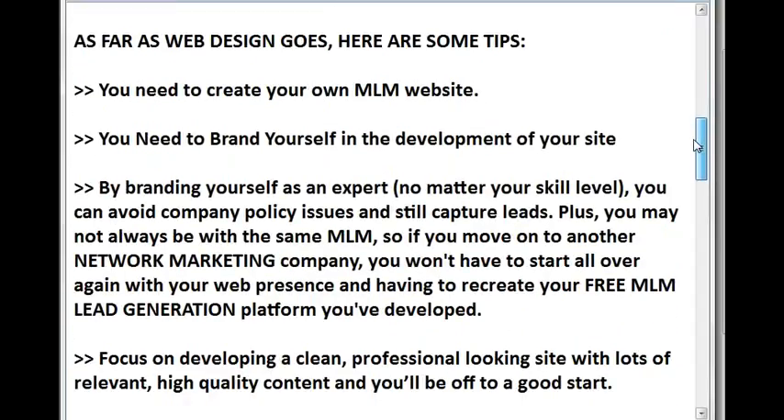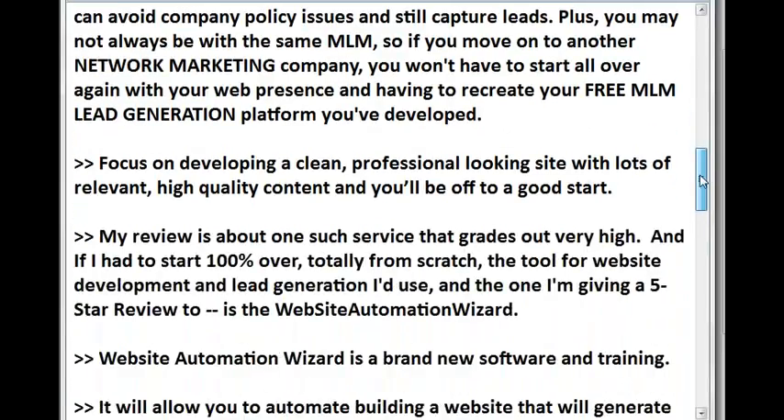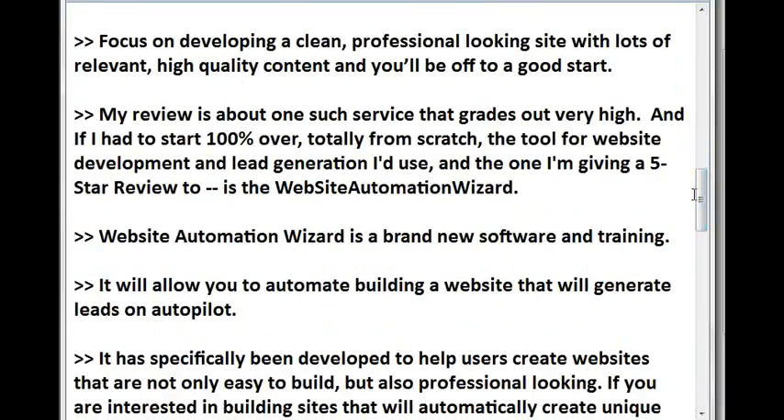As far as web design goes, here are some tips you need to create your own MLM website. You need to brand yourself in the development of your site — by branding yourself as an expert, no matter your skill level, you can avoid company policy issues and still capture leads. Plus, you may not always be with the same MLM, so if you move on to another network marketing company you won't have to start all over again with your web presence and having to recreate your free MLM lead generation platform. Focus on developing a clean, professional-looking site with lots of relevant, high-quality content and you'll be off to a good start.